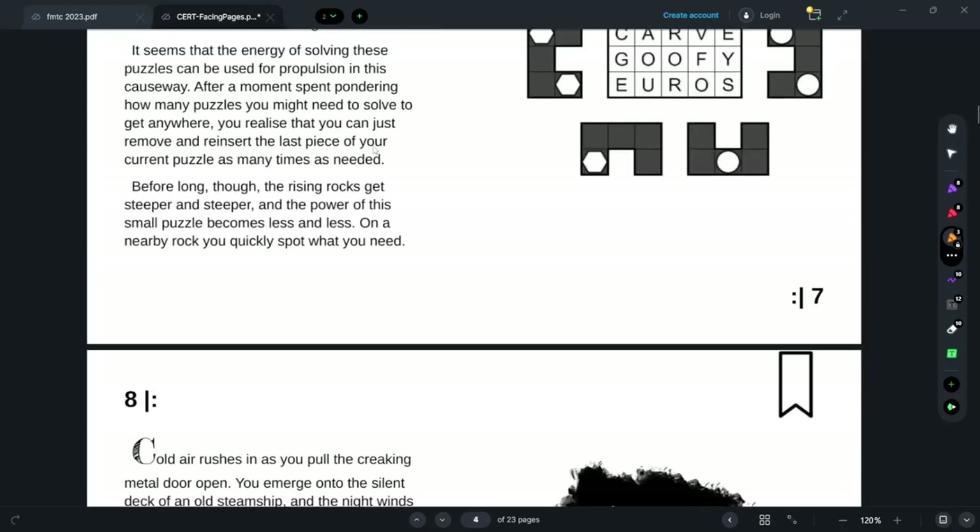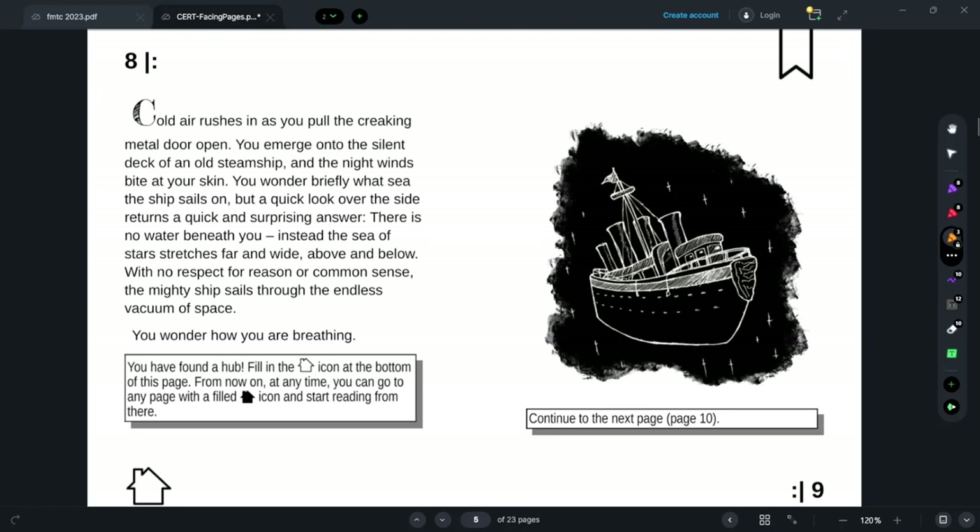What is a bureau? Cold air rushes in as I pull the creaking metal door open. I emerge onto the silent deck of an old steamship and the night winds bite at my skin. I wonder briefly what sea the ship sails on, but a quick look over the side returns a quick answer — none. A sea of stars. The ship sails through the endless vacuum of space!